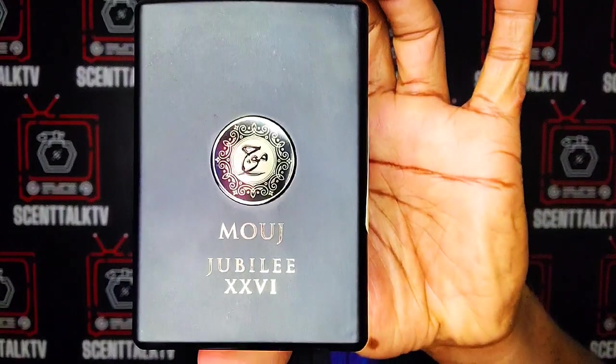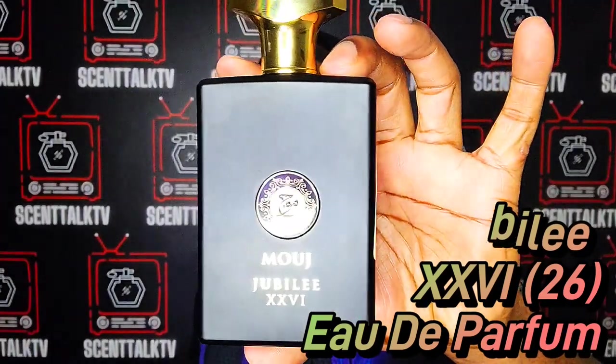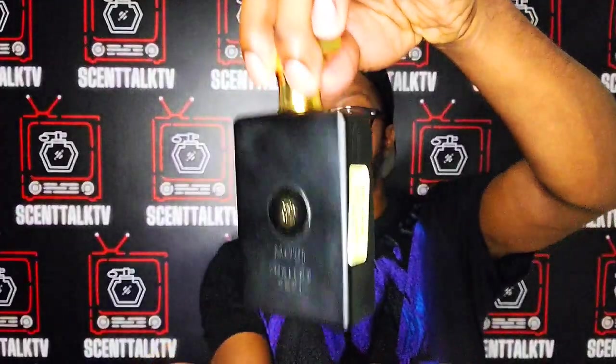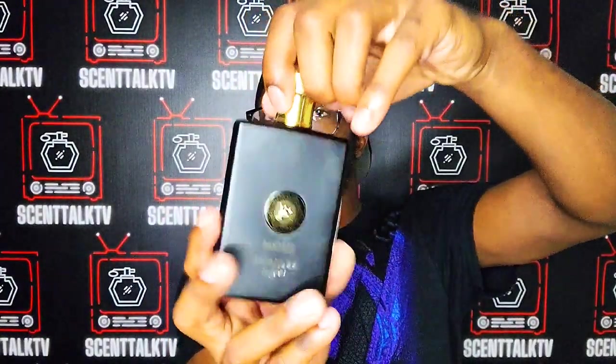That particular fragrance from the house of Milestone is Mouage Jubilee 26. Here is a full presentation of the bottle. This fragrance ran me $15 and some change. As you can see, it is a very snug fit — the cap is not cheap at all, it snugs the atomizer quite tightly. If you're not hip to Milestone atomizers on their fragrances, feast your eyes on this. Beautiful. This is a clone of Amouage's Jubilation 25.